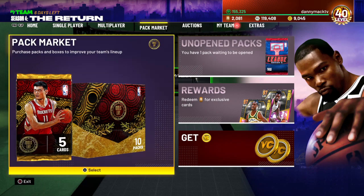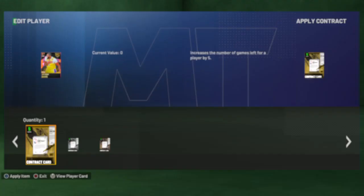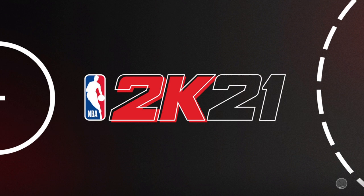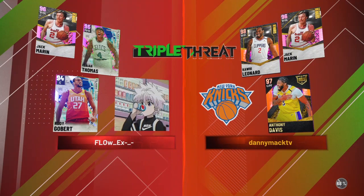All right, let's go ahead and get some triple threat online with our boy Jack. Going up against Rudy Gobert, Isaiah Thomas, and Jack himself. So we got a double dose of Jack in this game — Jack on Jack.